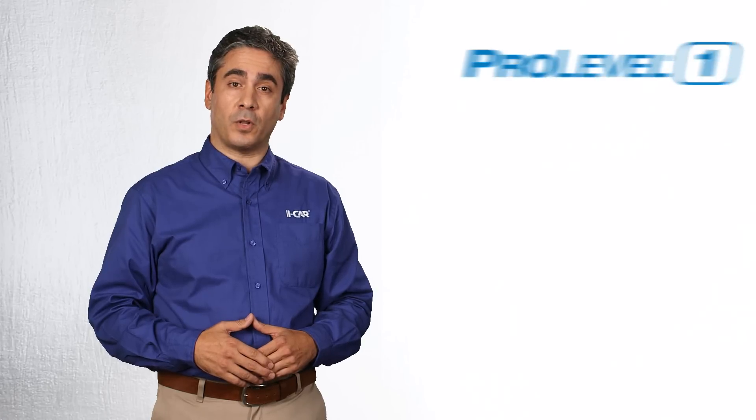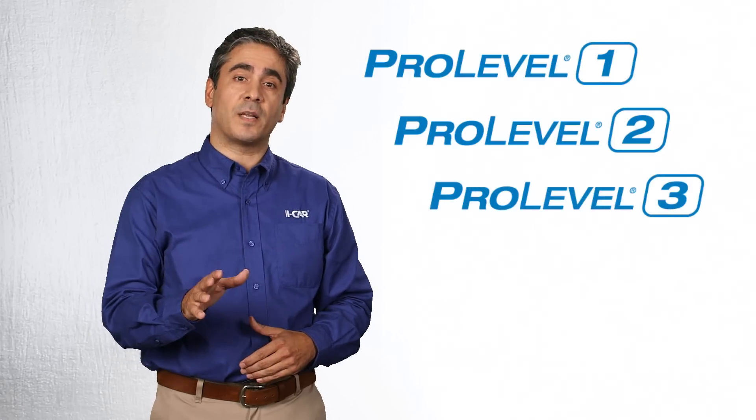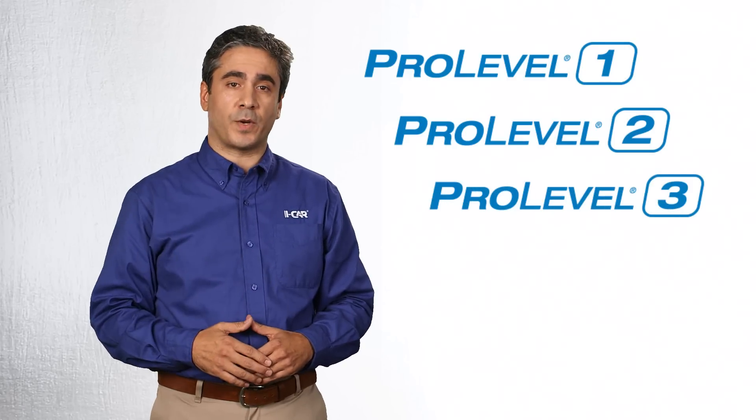PDP training is built on the principle of role-relevant and progressive knowledge building, starting with foundational knowledge in Pro Level 1, then progressively building knowledge in Pro Levels 2 and 3. Technicians then maintain knowledge through ongoing role-relevant training annually.